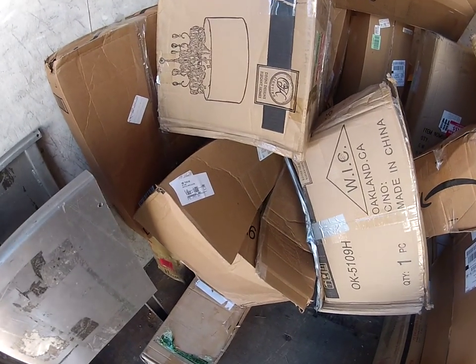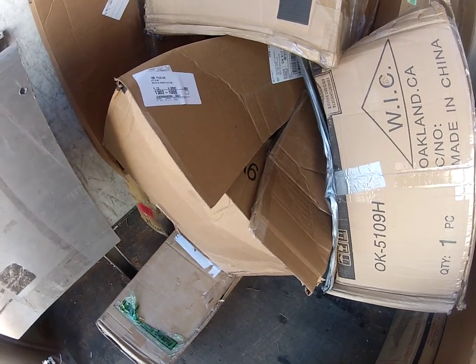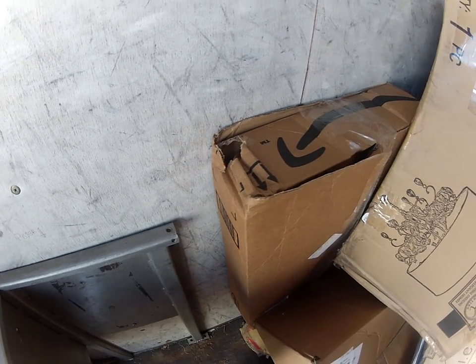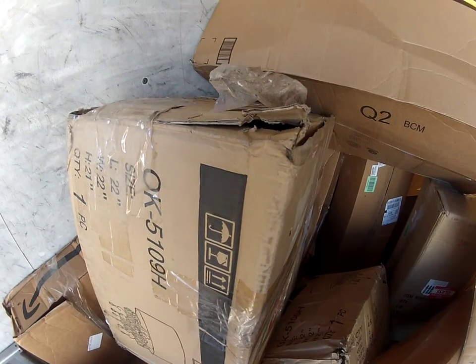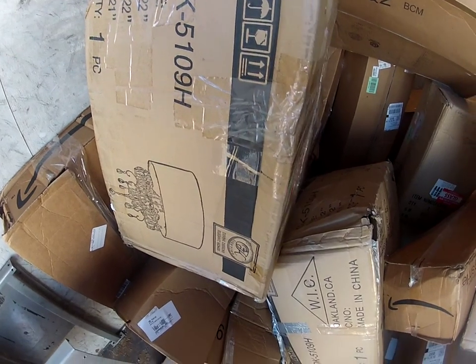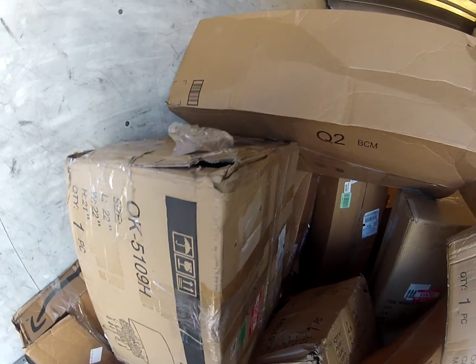Let me show you guys a couple of the boxes again — that one is smashed in. Here's another Amazon box. There's another one — this is actually a chandelier and they just threw it in, so you guys can imagine what kind of condition the chandelier itself is in.